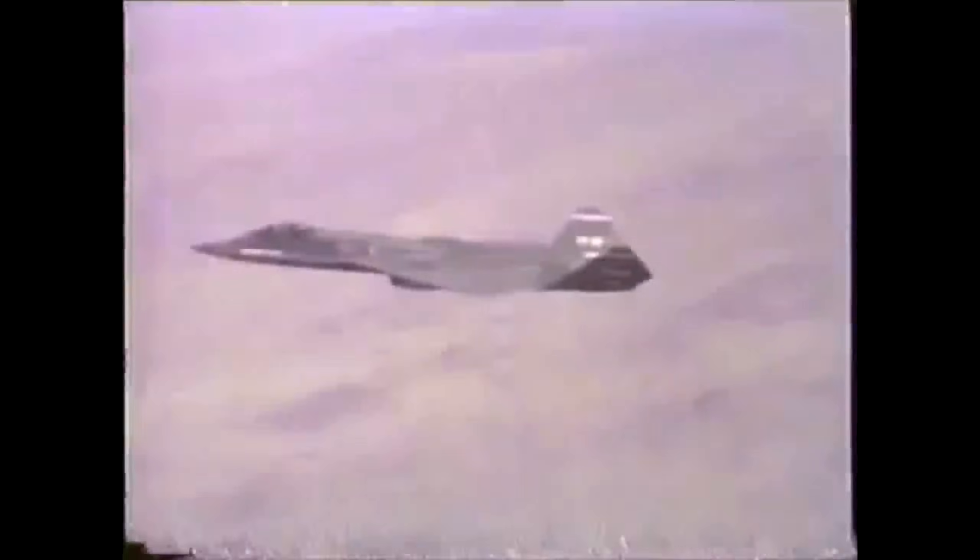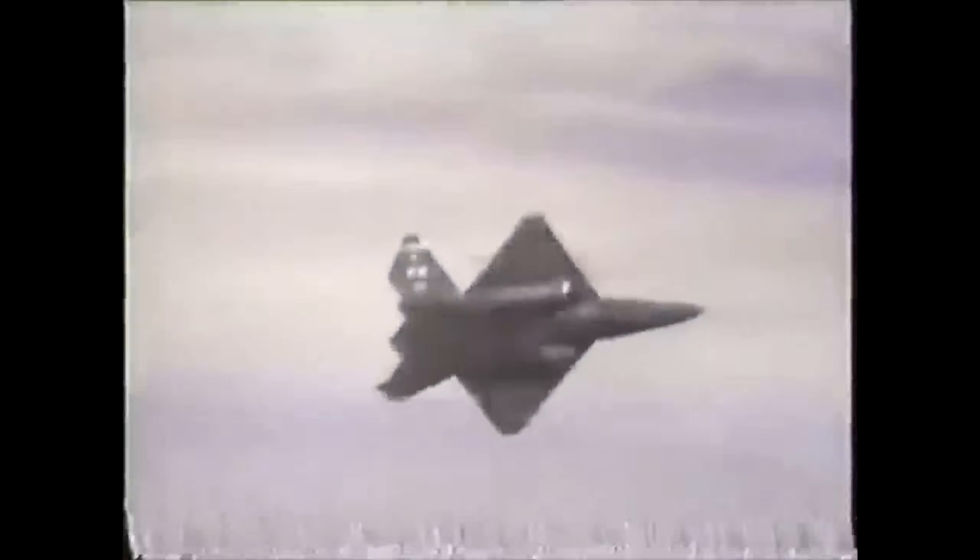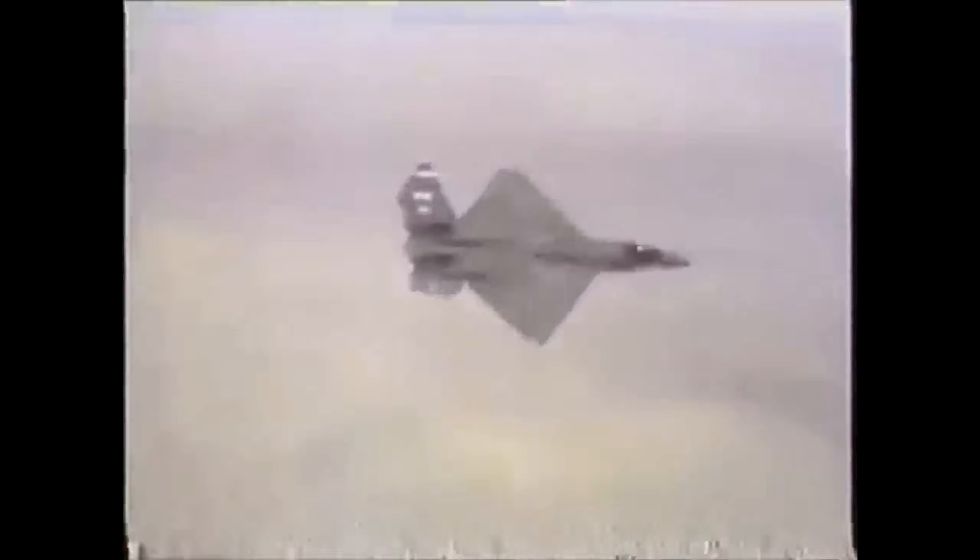This kept the weight and load-carrying parameters roughly the same. The aircraft maneuvered with two large tail surfaces that Northrop called ruddervators. These could work in unison or in opposition to control pitch and yaw, and this arrangement provided a lower radar signature than the more conventional one on the YF-22.